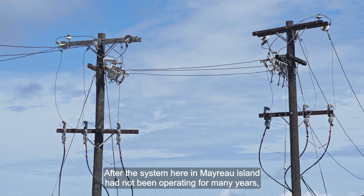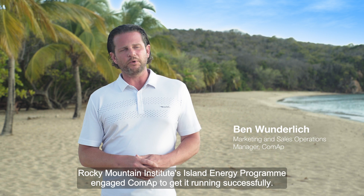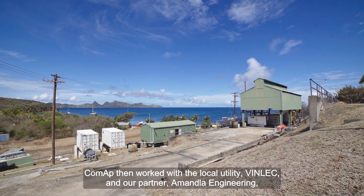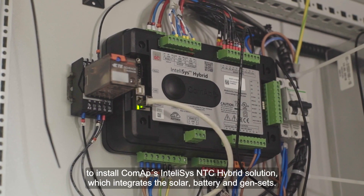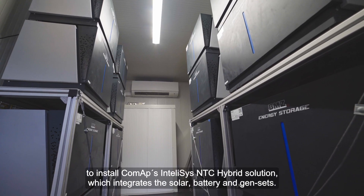After the system here in Myru Island had not been operating for many years, Rocky Mountain Institute's Island Energy Program engaged ComApp to get it running successfully. ComApp then worked with the local utility, Vinlic, and their partner at Mandela Engineering to install ComApp's IntelliSys NTC hybrid solution, which integrates the solar, battery, and gensets.